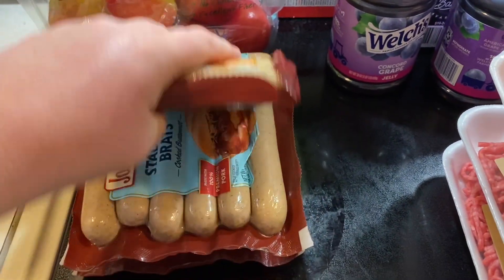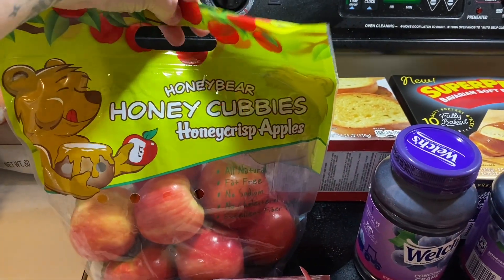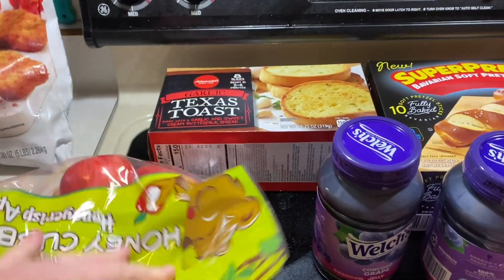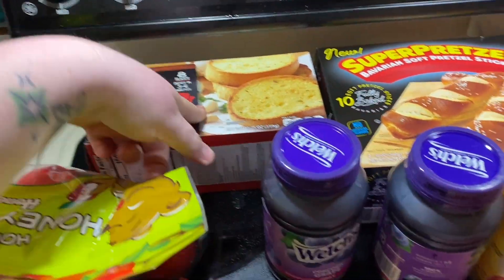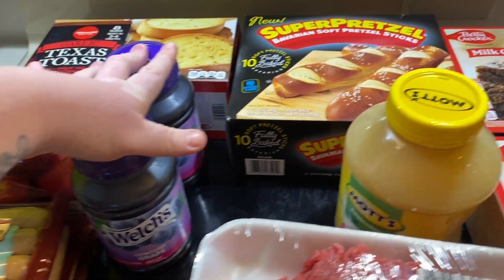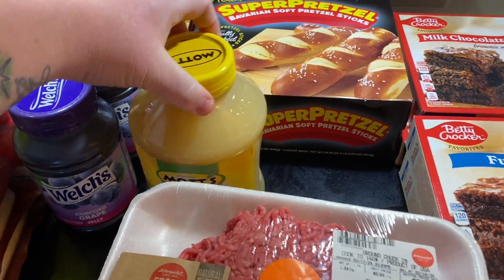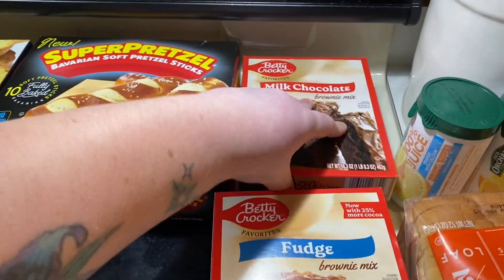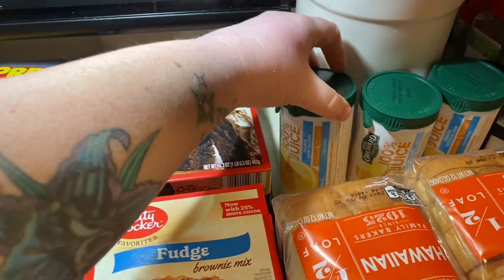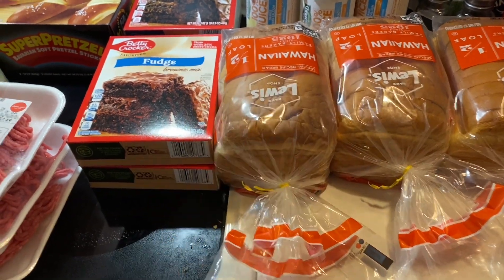At Schnucks, we got a couple packs of stadium brats, some little honeycrisp apples, a thing of Texas toast, two things of grape jelly — going back to packing lunches for work — pretzel rods, some applesauce, two things of milk chocolate brownie mix, two things of fudge brownie mix, and three things of orange juice concentrate.